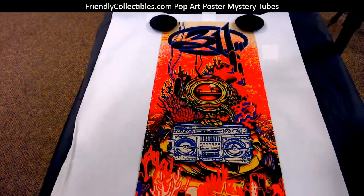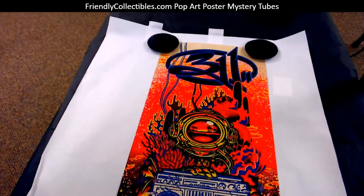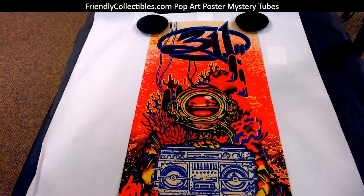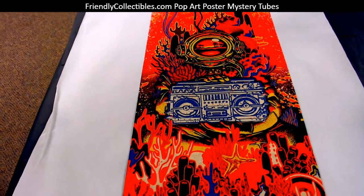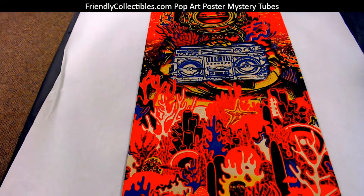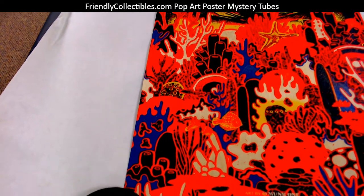A pretty awesome piece here, very colorful. 311 audio meditation on wood. This is actually on wood veneer that rolls up. Pretty awesome.